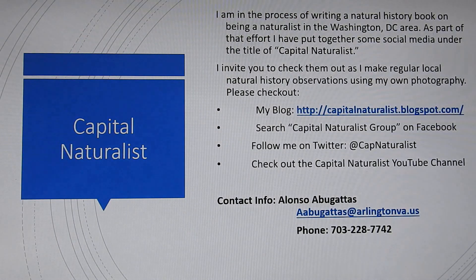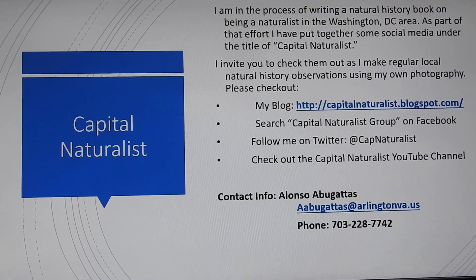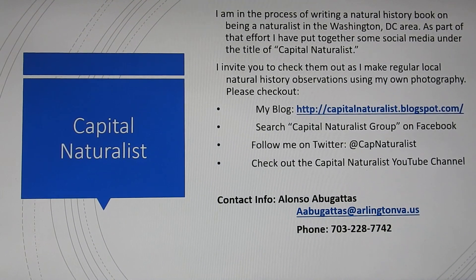I invite you to follow me on Capital Naturals, and I wish you luck on the Envirothon.